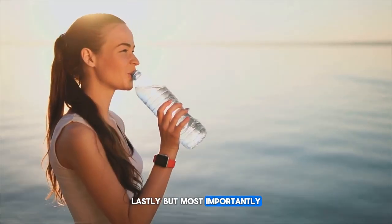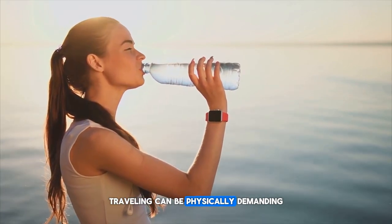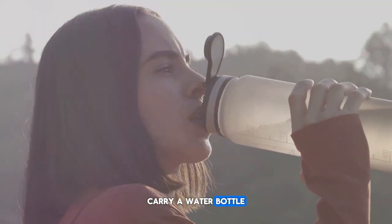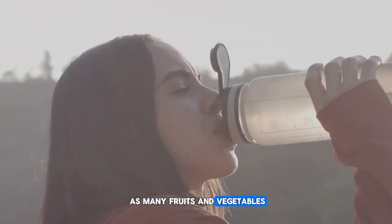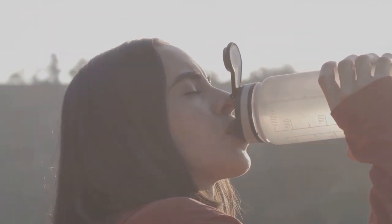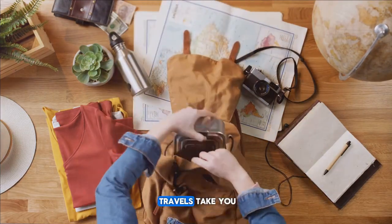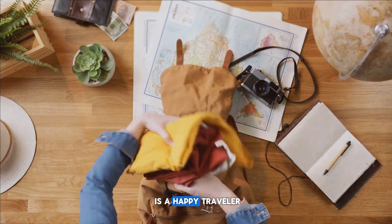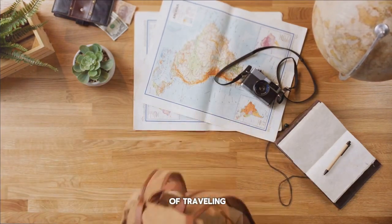Lastly, but most importantly, remember to stay hydrated and eat healthy. Traveling can be physically demanding, and taking care of your health is paramount. Carry a water bottle with you at all times, and try to incorporate as many fruits and vegetables into your meals as possible. These bonus tips will ensure you're always prepared, no matter where your travels take you. Remember, a savvy traveler is a happy traveler — so keep these tips in mind and embrace the joy of traveling.